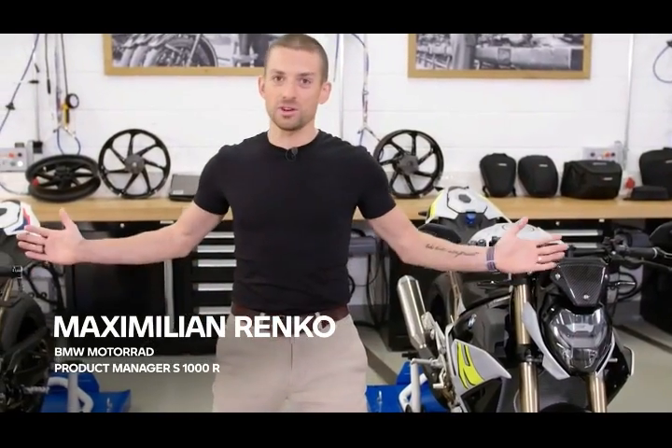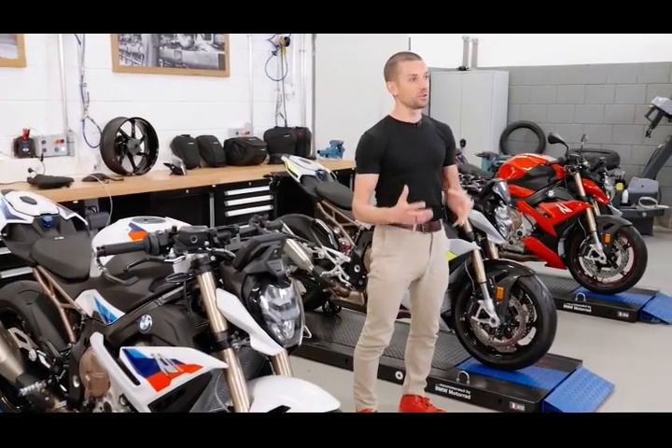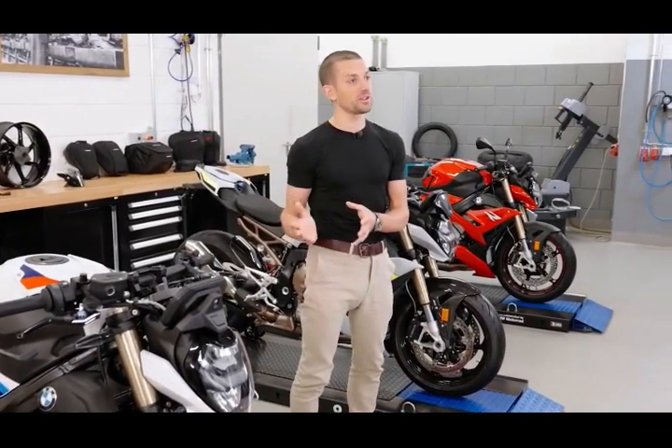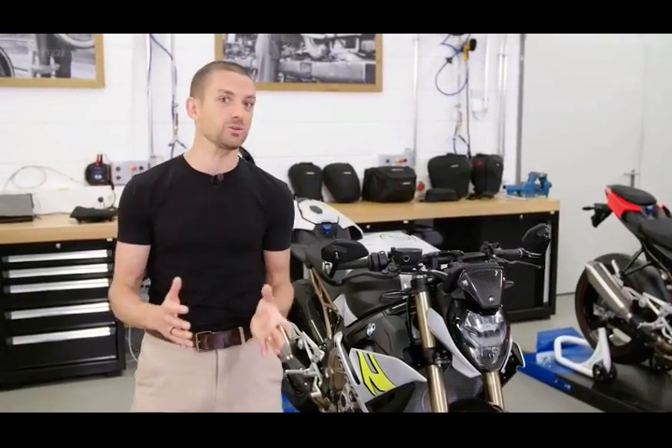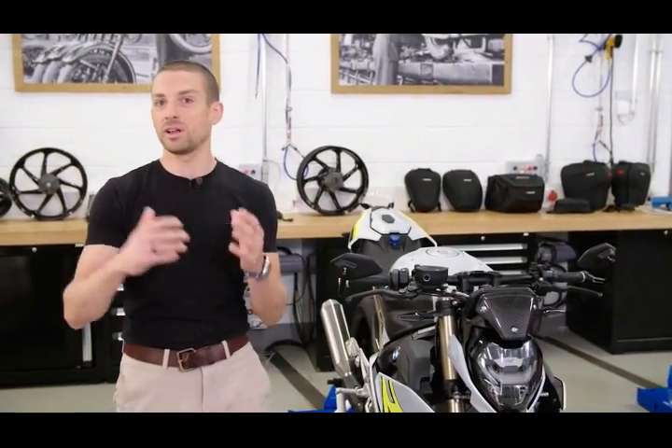So this is it, the brand new S1000R, the next chapter in our Roadster Legacy. I'm Max Drenko, product manager of these beautiful S1000R bikes here. On behalf of the whole project team, I would like to invite you to a deep dive into these beautiful products. I will unveil all the secrets, all the hidden quirks and features, and something you might not even have known from other journalists before.